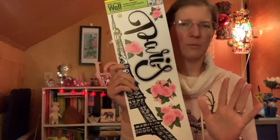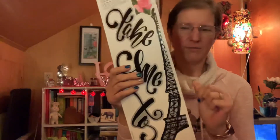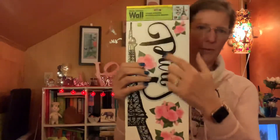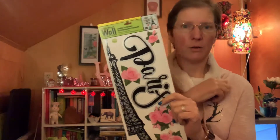I saw this Eiffel Tower wall art a long time ago but never picked it up because I wasn't into Paris back then. Now I've gotten into it, and when I saw it at the Connecticut store I was so excited because it hasn't been around my local stores. It's got an Eiffel Tower, the word 'Paris,' bunches of roses, and on the other side it says 'take me to Paris.' I might just use the Paris and Eiffel Tower portions on the wall behind me — it's removable so it shouldn't be a problem.